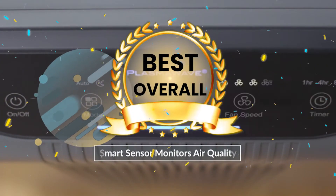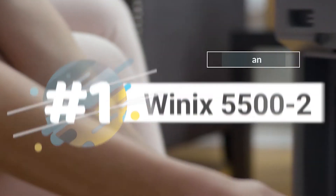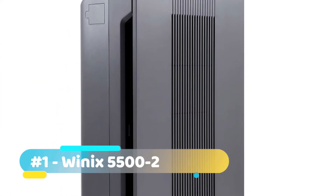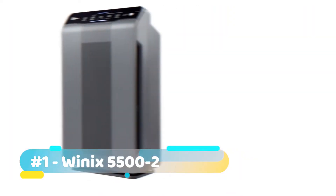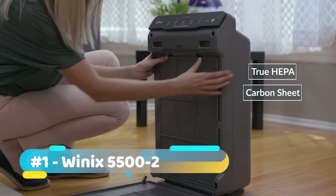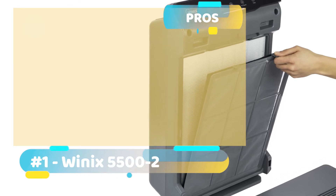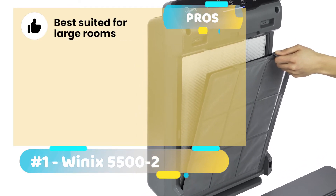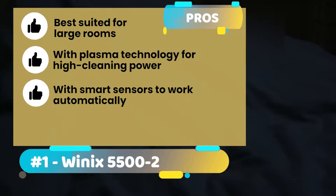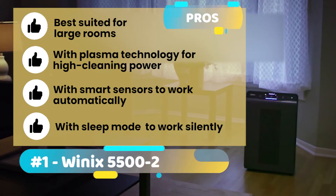The best overall — the Winix 5500-2 air purifier. This unit can be truly called a formidable weapon against various particles, such as VOCs, smoke, germs, odor, and pet dander. It comes with a combination of a carbon filter, a 99.97% true HEPA filter, and plasma technology. Taking a look at its pros: it's best suited for large rooms, the plasma technology promises high cleaning power, its smart sensors allow the unit to work automatically, and the sleep mode ensures the unit works silently and doesn't disturb you.